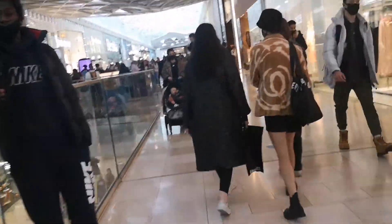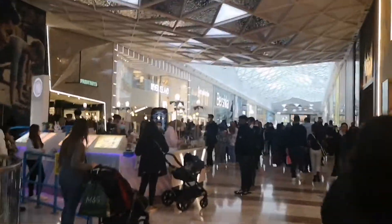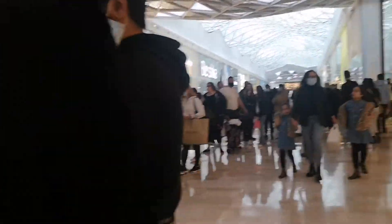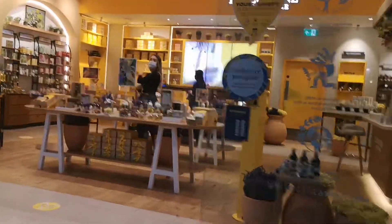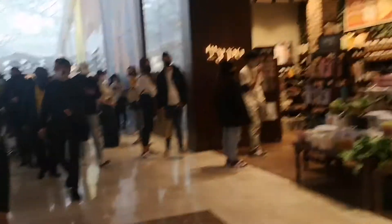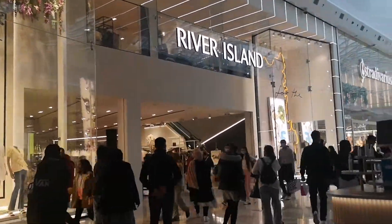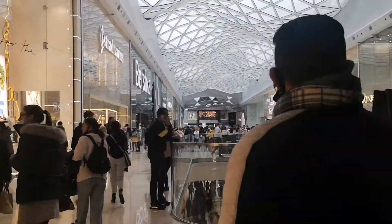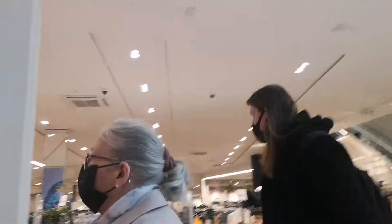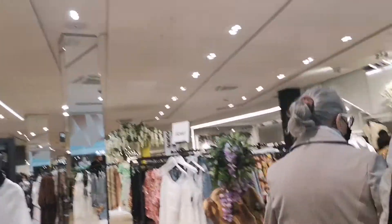Do you want to go inside here? Where do we go — Primark? Let's go to River Island. It's very busy today — Saturday. Okay guys, let's go inside. Entrance here — here you are, okay let's go.